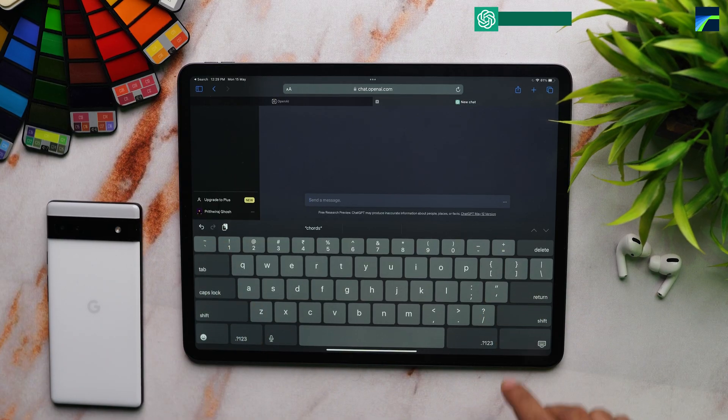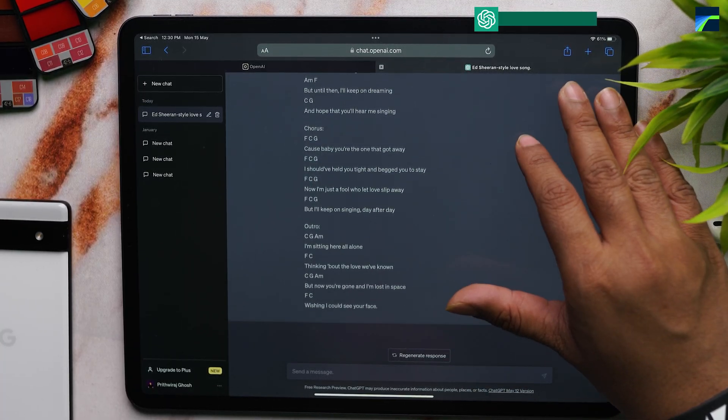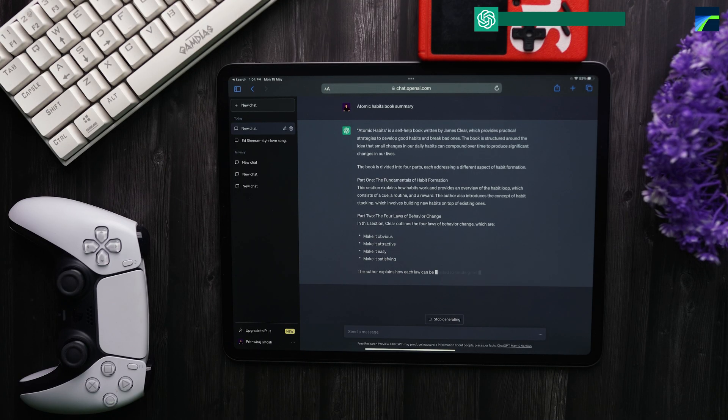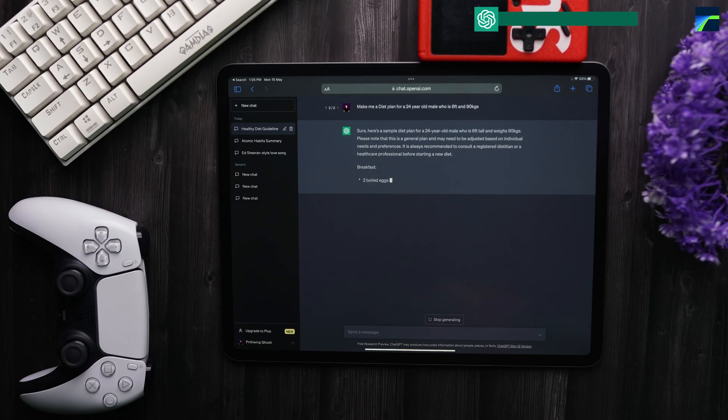The next one isn't really an app, but you can use your web browser like Safari or Brave — ChatGPT. This has eased my life so much. I'm going to create a dedicated video soon on how you can use this to your advantage. For example, I wanted to write a song like Ed Sheeran with chords, so I just typed in 'write lyrics like Ed Sheeran with chords' and it simply writes it for me. It's really mind-blowing how far AI has come. You can also ask it to summarize a book like Atomic Habits by James Clear, or even make a diet plan for a specific person. I found similar apps to ChatGPT on the App Store, but they all wanted money or a subscription — why do that when you can just go to your browser and access ChatGPT for free?